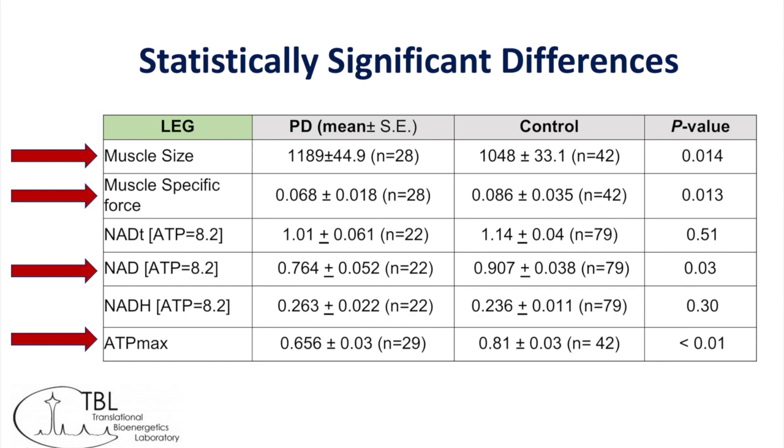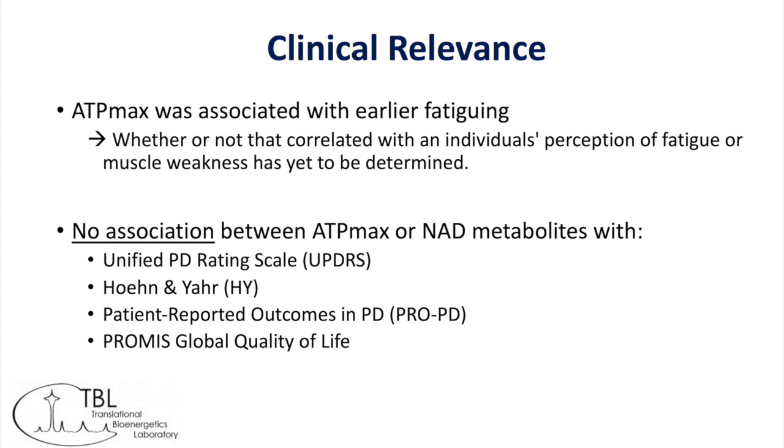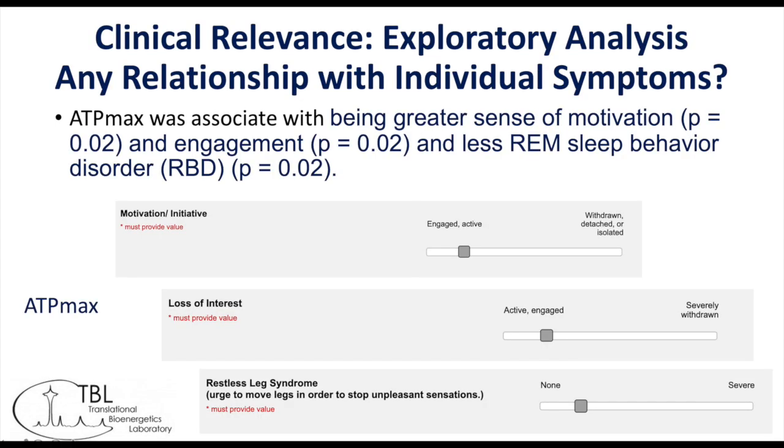Here I'm calling out the four findings that were statistically significant: slightly larger muscle size, weaker force, lower NAD, and lower ATP. In terms of clinical relevance, there was absolutely no association that we could find between ATP, NAD levels, or UPDRS, Hoehn and Yahr, patient-reported quality of life measures, or patient-reported symptoms. We did take it a step further and do an exploratory analysis looking for any potential relationship with individual symptoms of Parkinson's disease, and we saw that higher ATP levels were associated with less apathy and less REM sleep behavior disorder.